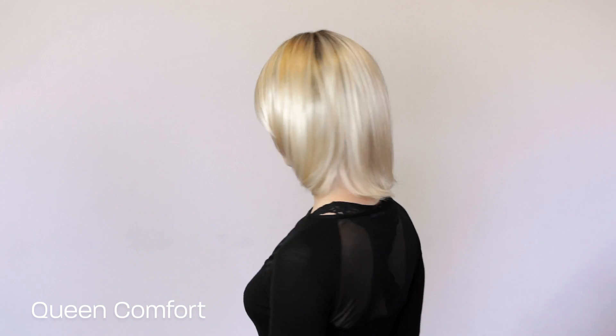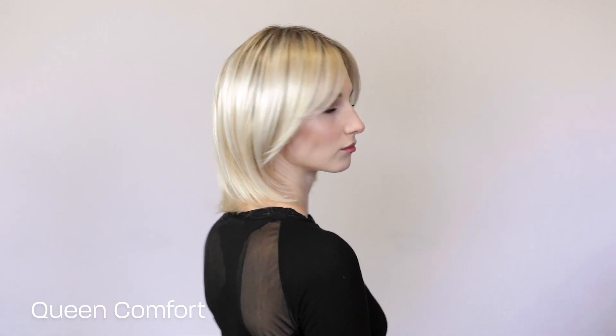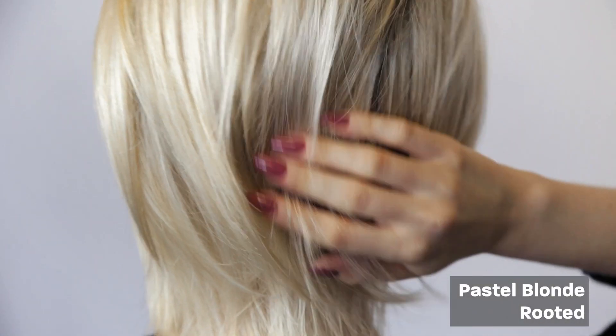The Queen Comfort wig is part of the Hair Power collection by Alunvilla. The colour shown here is pastel blonde rooted. It also comes in a range of other beautiful colours.